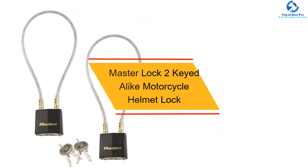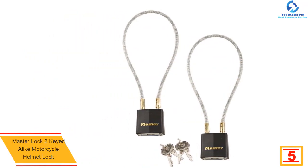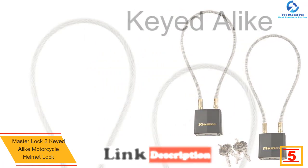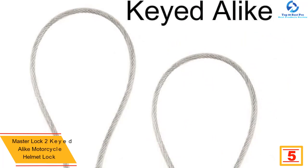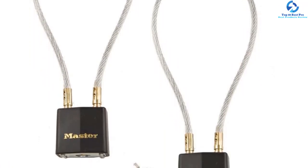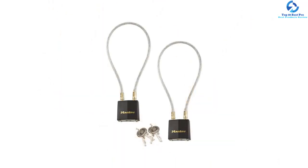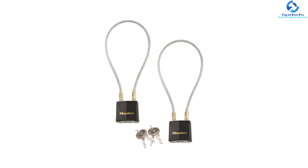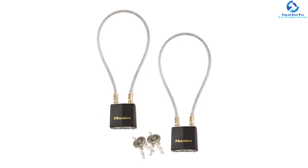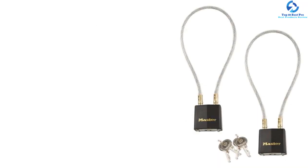At number five, we have the Master Lock two-key motorcycle helmet lock. Protect your helmet against thieves or pranksters with the Master Lock motorcycle helmet lock. The helmet lock features a dead-locking mechanism to help prevent rattling when open. Likewise, it features an attractive plastic lock cover that protects it against scratches and damages. Additionally, it features a 5mm thick braided steel cable for long-lasting use, strength, and reliability. It is lightweight with a weight capacity of 4.8 ounces to ease portability. It is cost-effective, high quality, and durable. Moreover, it features four-pin tumbler security to prevent picking.